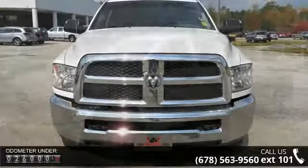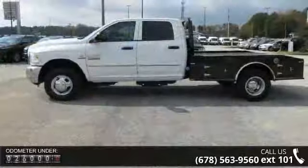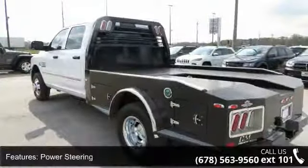Some of the top features included with this vehicle are rear-wheel drive, power steering, ABS, four-wheel disc brakes, dual rear wheels, automatic headlights, MP3 player, auxiliary audio input, adjustable steering wheel, and power windows.